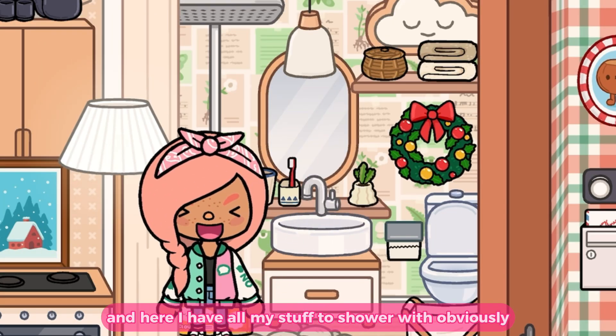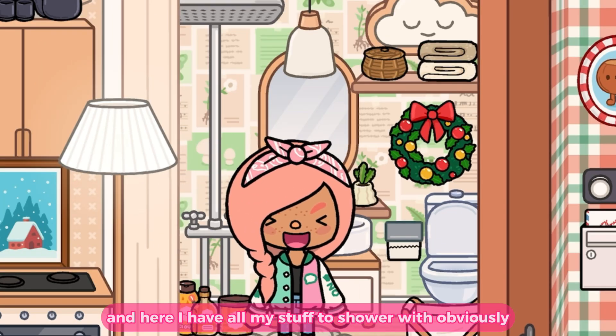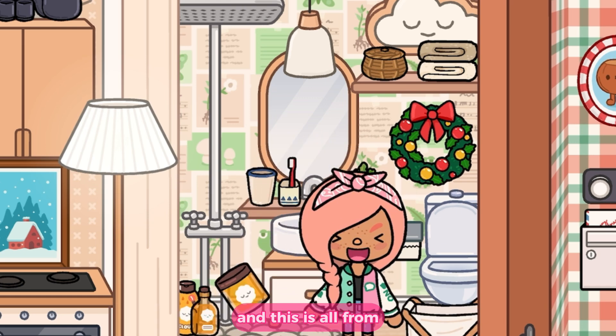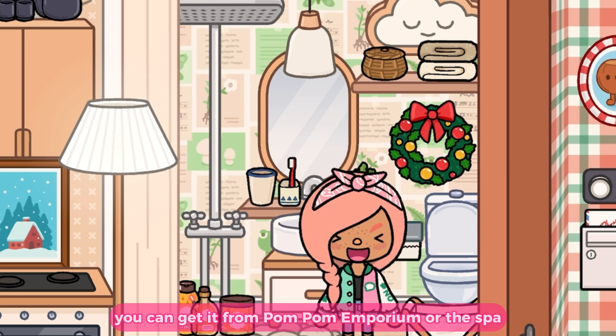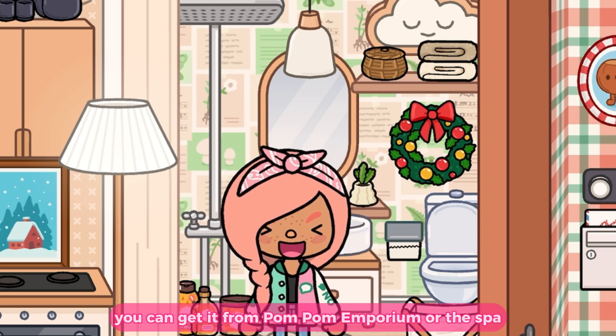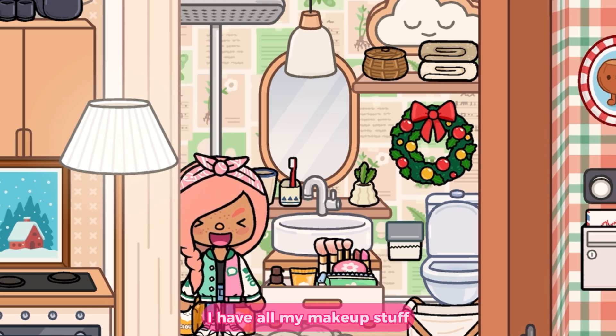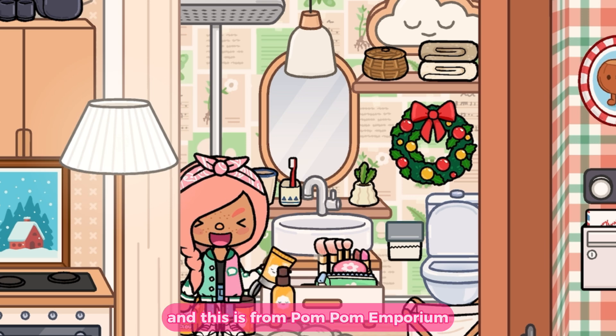Here in my bathroom I have all my shower stuff. You can get it from two locations: Pom Pom Emporium or the Spa. In this drawer I have all my makeup, which is also from Pom Pom Emporium.